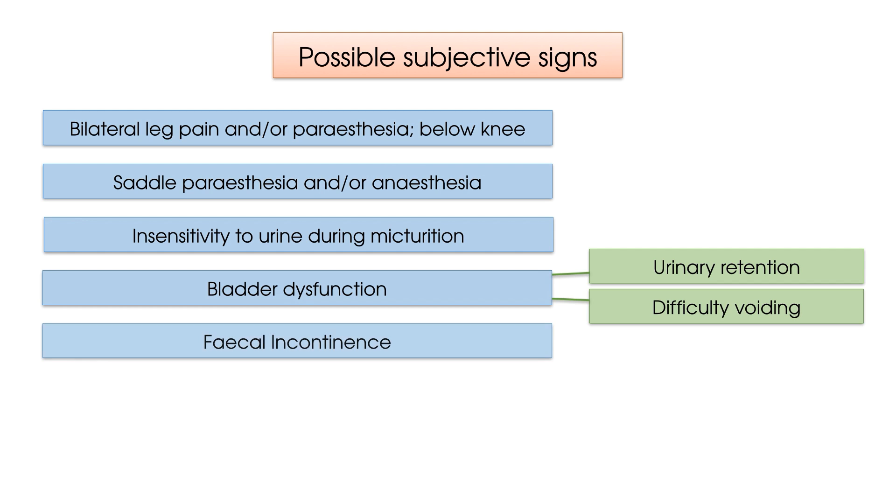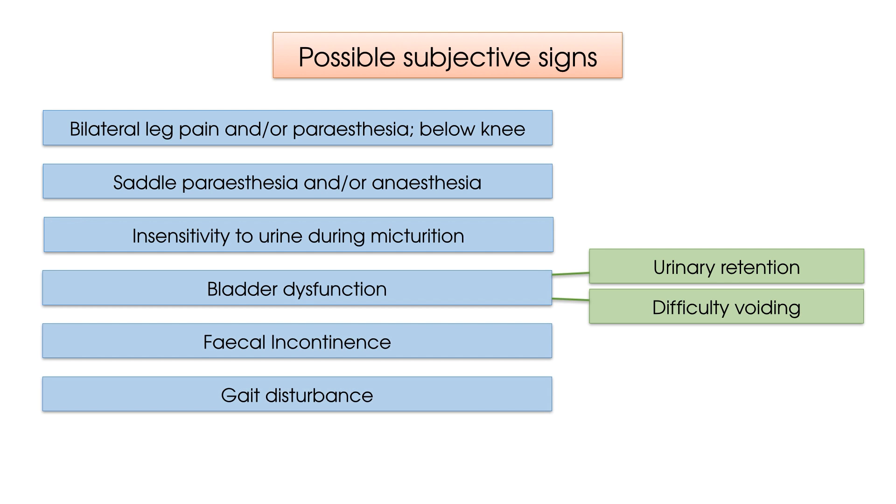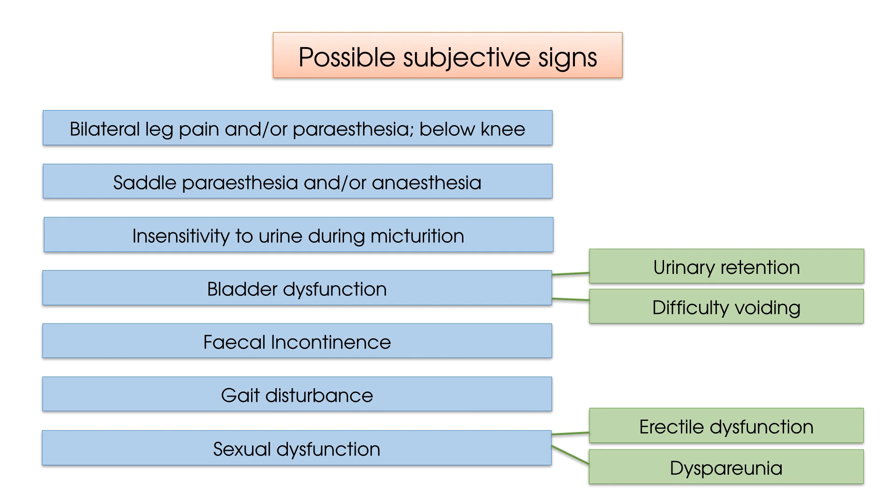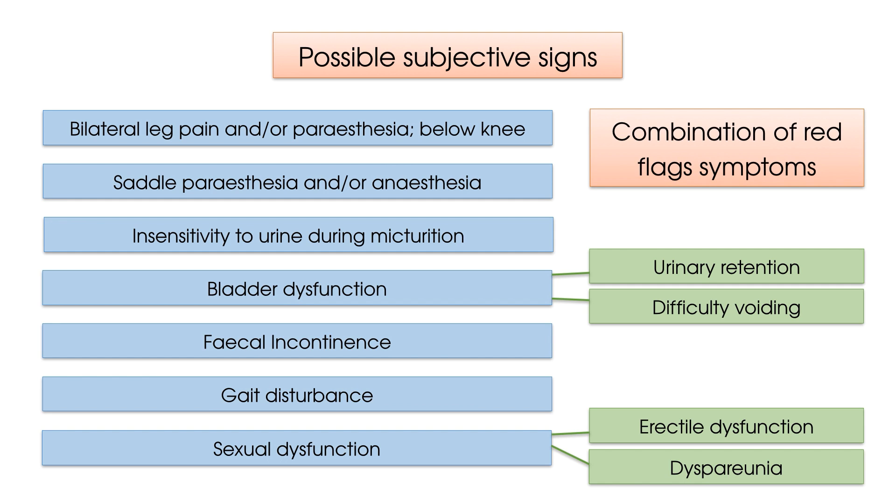Fecal incontinence. Gait disturbance, which may be described as heaviness in the legs or more distinct symptoms such as flopping of the feet. Sexual dysfunction, which for men may equate to erectile dysfunction and for women may equate to pain during intercourse, also known as dyspareunia. Whilst each of these symptoms need to be considered in isolation, those who present with true Cauda Equina Syndrome are most likely to present with a combination of symptoms rather than just one.